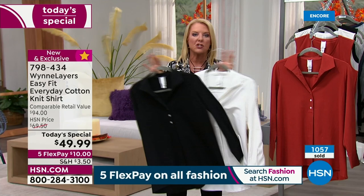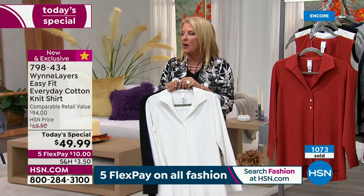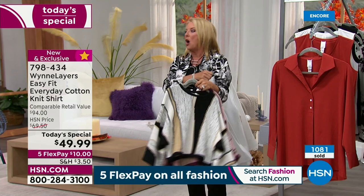We've now sold over 600. If you want that white, do not go to bed without ordering it. Also, we have the Today's Special. This and the today's special together is the home run. We have burgundy with wine colors, the black combo, and the blue mirage — look at that blue mirage with all your denims.